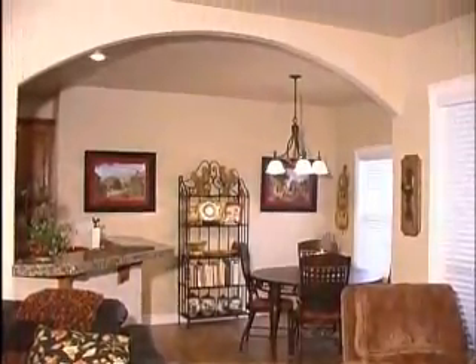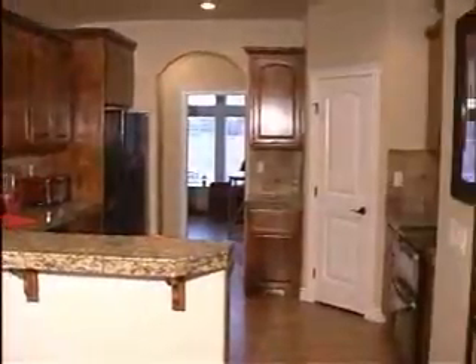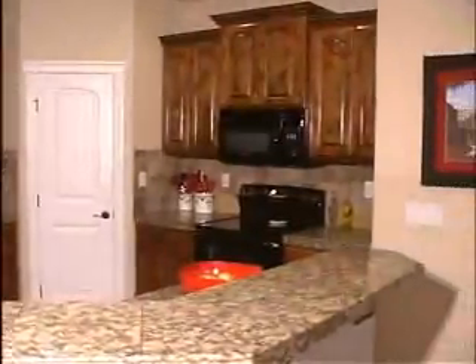The adjacent kitchen and eating area are gorgeous. Enjoy granite countertops, breakfast bar, full-tile backsplash, spacious pantry, double oven, microwave, and high-end cabinetry with crown molding.